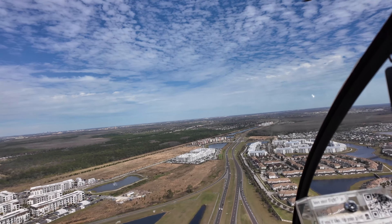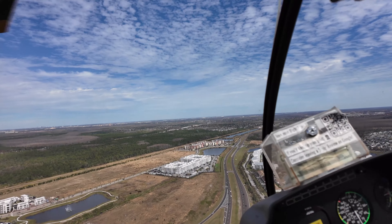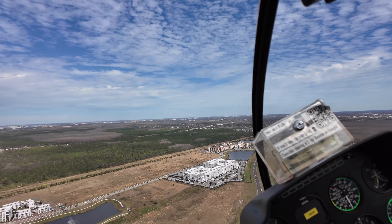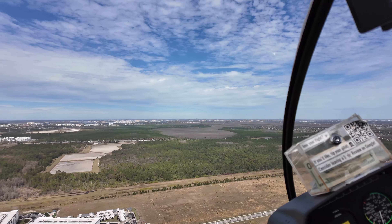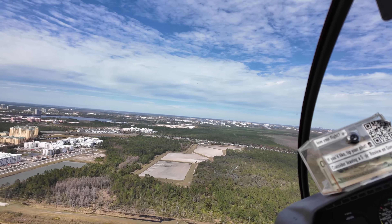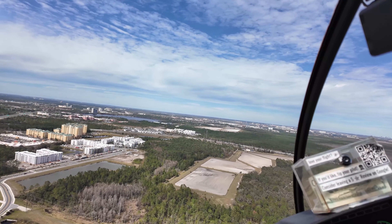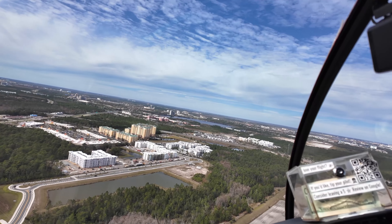We're following Osceola Parkway towards the northeast here, then swinging around towards the west, back in the general direction of Disney.